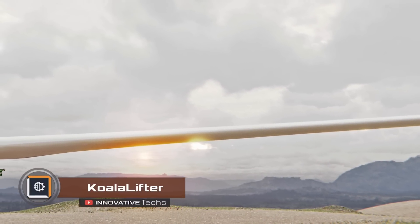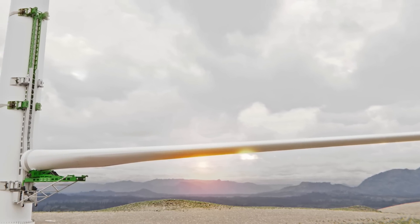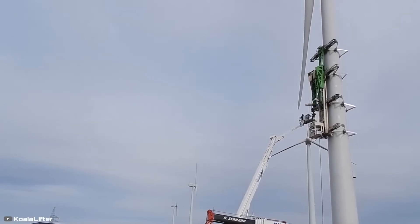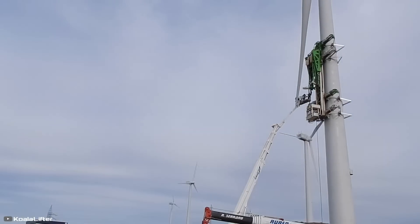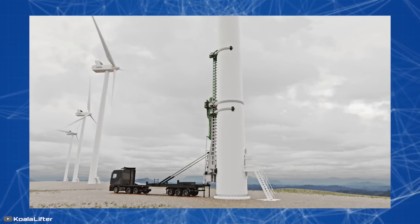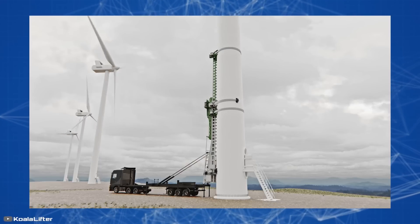Here's a breakthrough in the construction field: the Koala Lifter introduces a self-lifting system that attaches to a wind turbine tower using expandable clamps. Inspired by the unique ability of koalas to climb trees, the Koala Lifter ascends wind turbine towers of any height and design, enabling work to be carried out without the need for heavy-duty cranes.